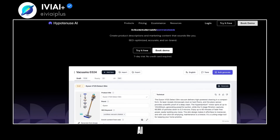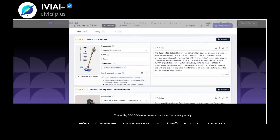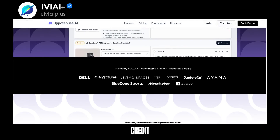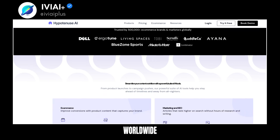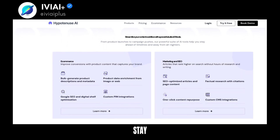Discover Hypotenuse AI, a powerful tool for e-commerce brands. This AI content writer creates SEO-optimized, accurate, and on-brand product descriptions and marketing content. With a seven-day free trial and no credit card required, it's trusted by over 500K e-commerce brands and marketers worldwide. Hypotenuse AI streamlines content workflow with a suite of AI tools, helping you stay ahead of timelines.